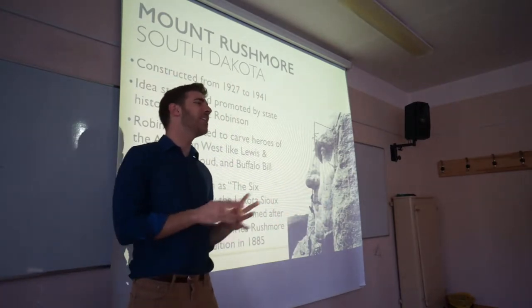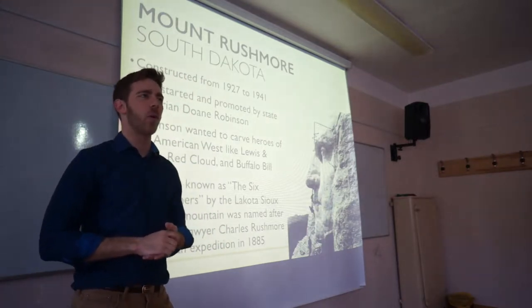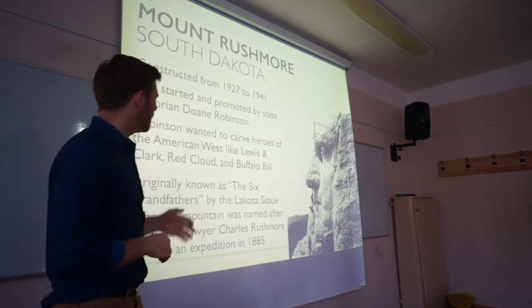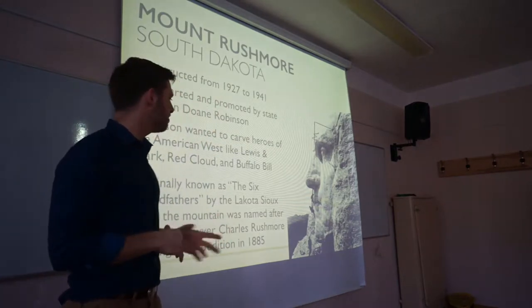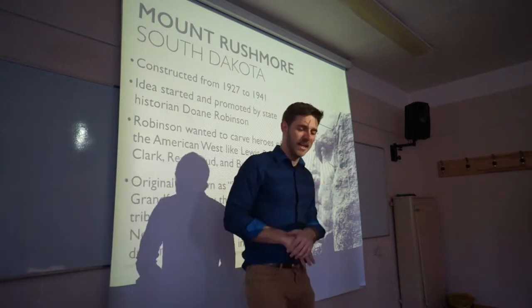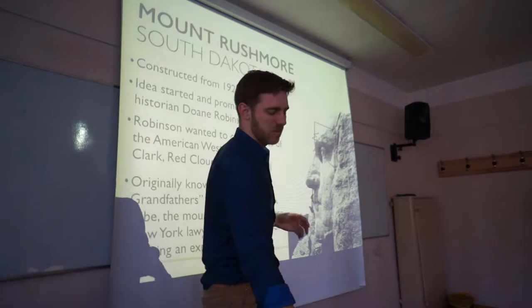Why Mount Rushmore? I did not know this before making this slide — it's actually named after a New York lawyer who was doing an expedition here in 1885, way before the heads were even made. The mountain was called Mount Rushmore. A city guy from New York coming out to the Midwest — I was shocked that this whole mountain was named after just a New York lawyer.